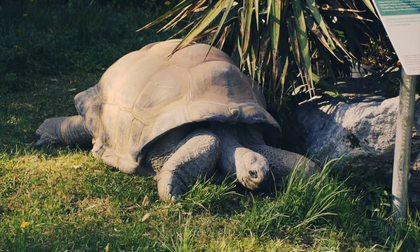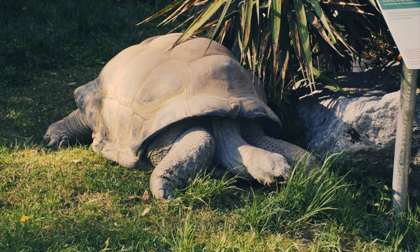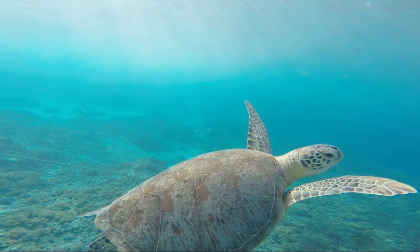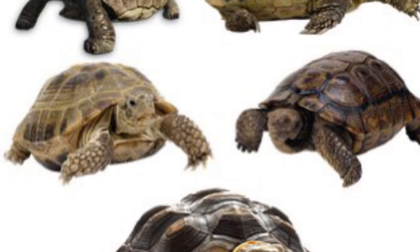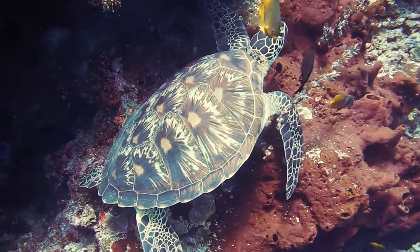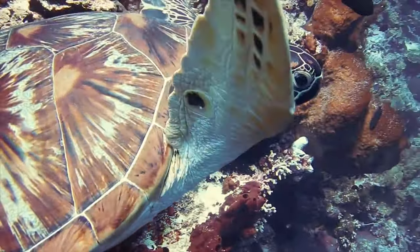Turtles have scales on their shells. The scales are bumpy or smooth. Scales are hard plates that cover the bodies of some animals. Many turtles have spots or patterns on their scales. Patterns are shapes and designs that repeat.